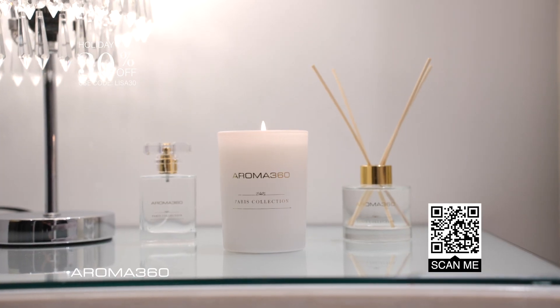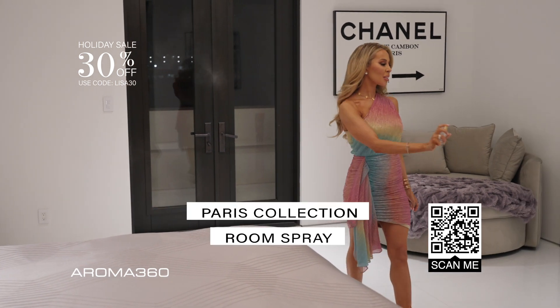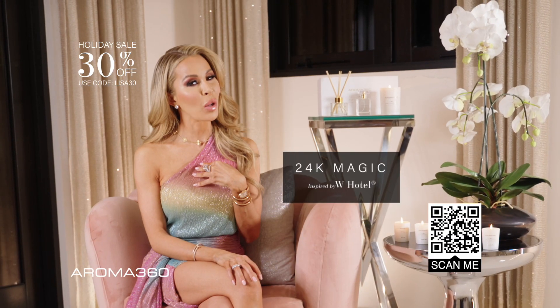I love keeping a set in my guest room. I keep the Paris Collection room spray in every room — it's an easy way for a quick pick-me-up. My favorite is 24K Magic.